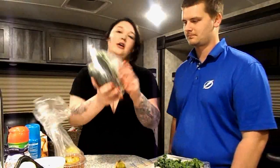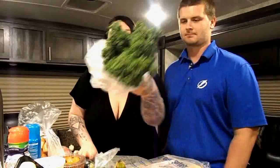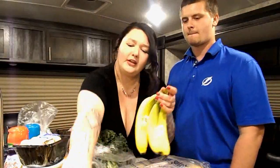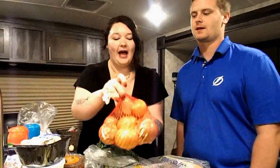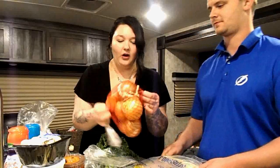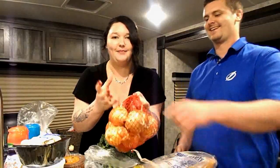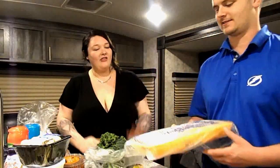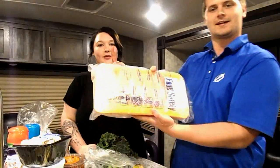For produce, we got apples, zucchini, kale, white mushroom caps, limes, two bananas, and a bag of onions. Anyone else hate how they package onions with holes so the skins fall out everywhere? We really need to come up with new packaging for onions.